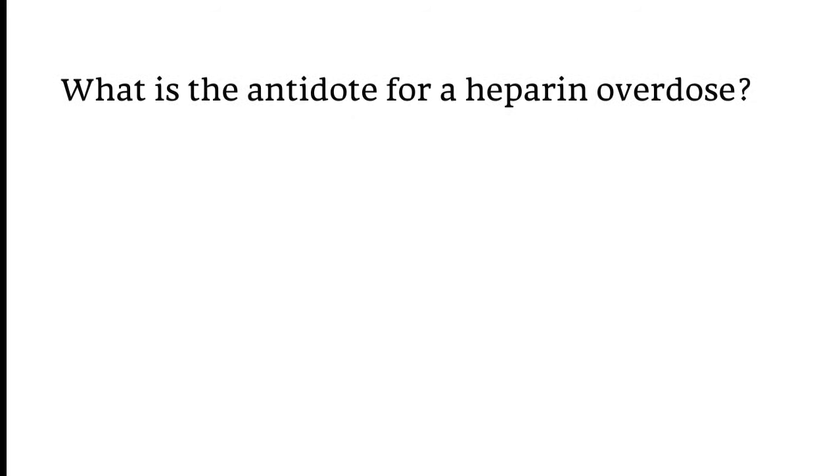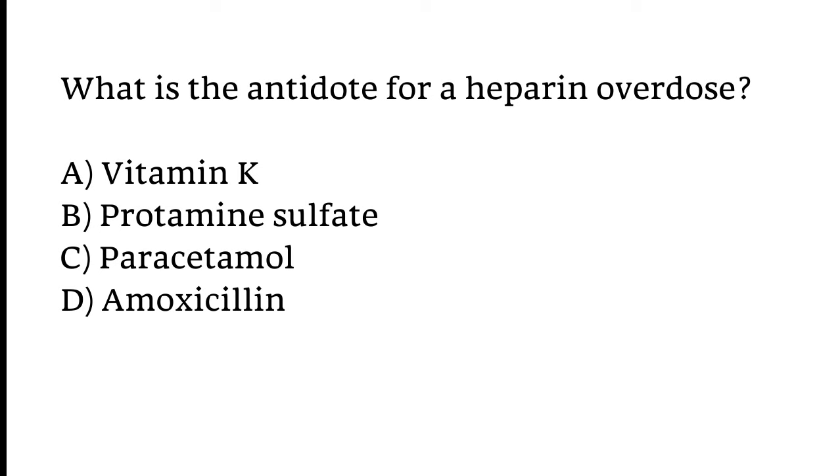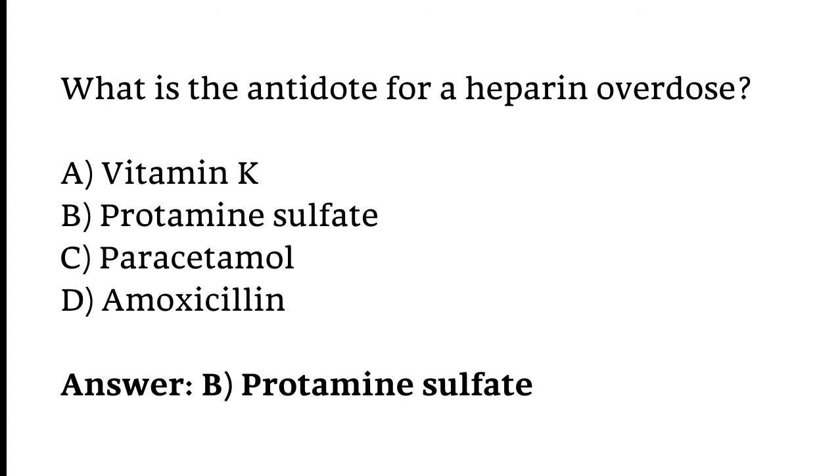What is the antidote for a heparin overdose? Options: Vitamin K, Protamine sulfate, Paracetamol, or Amoxicillin. The correct answer is Option B — Protamine sulfate is the antidote for a heparin overdose.